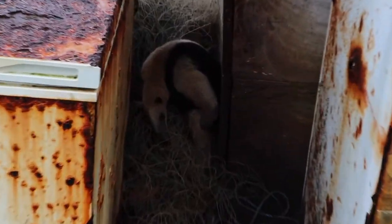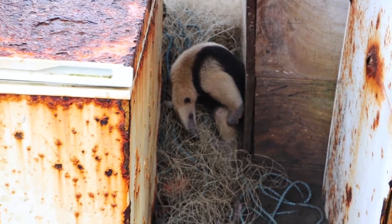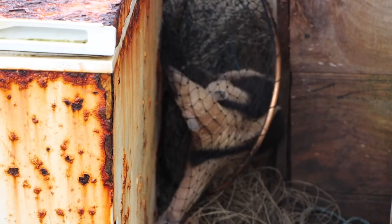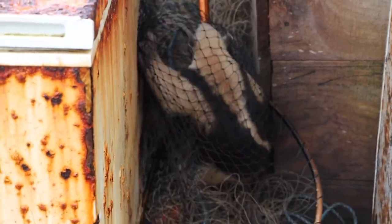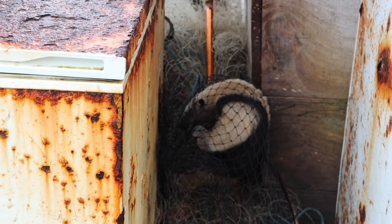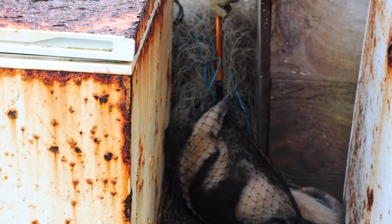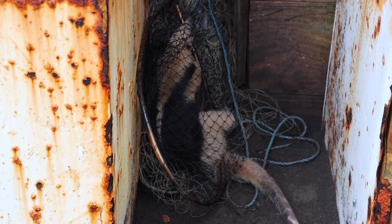Looks like a pretty comfy spot to hang out, but once the dogs find him, he's in trouble. He's hissing. Not a very good angle on him. I think he's sick. Could be.